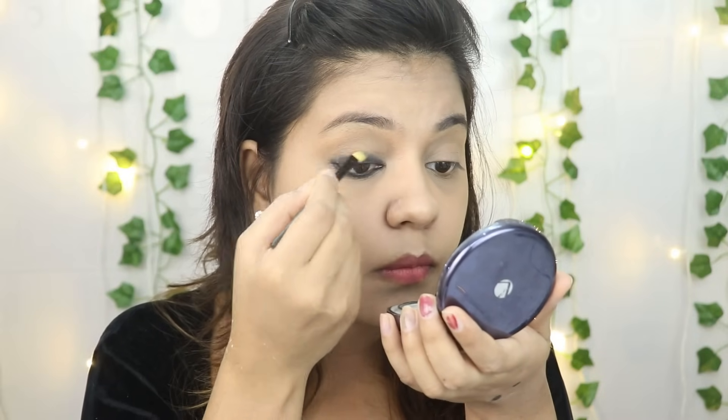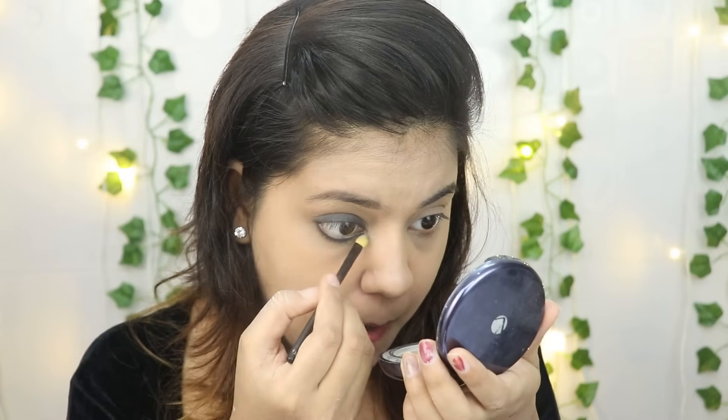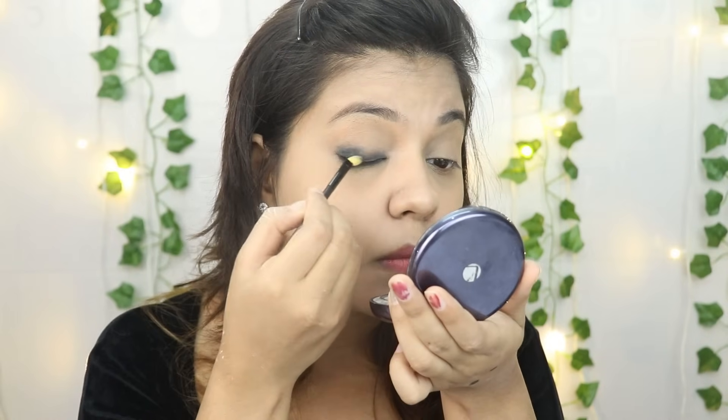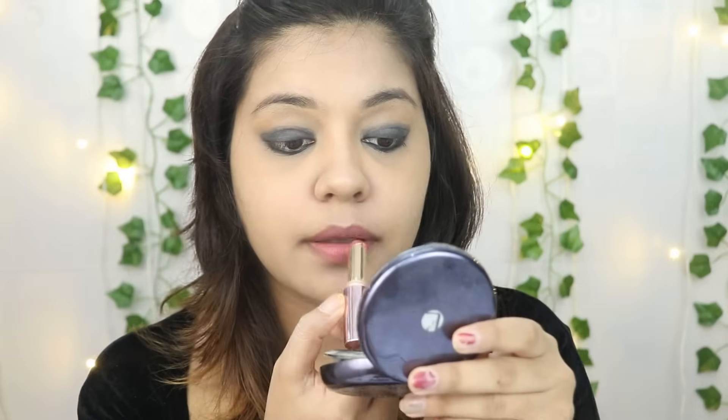We are going for a smokey eye look. You have to blend a little bit when doing smokey eyes — I will use the smudger brush to blend it out. Then I will apply the same technique to my other eye.